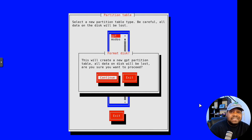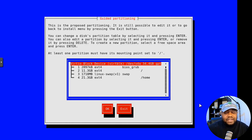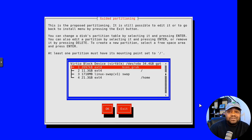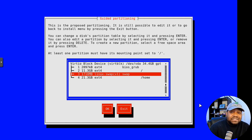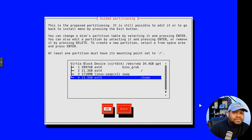Hit Continue and it'll set up the partition table. For the partitioning scheme, you can put everything on one partition or separate your home directory, which I recommend. You can back up your home directory and move it to another system as long as you have the same applications installed — you can even sync it between two systems. I'll separate the home directory. It creates a BIOS GRUB partition, root directory, about two gigs of Linux swap, and the home directory uses the remainder of the drive.